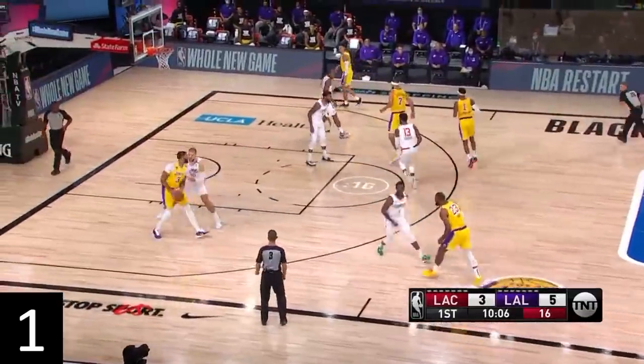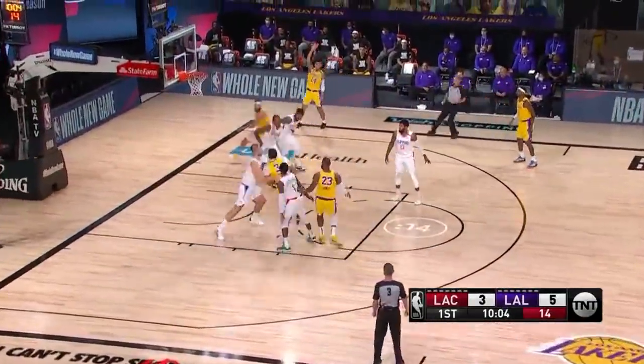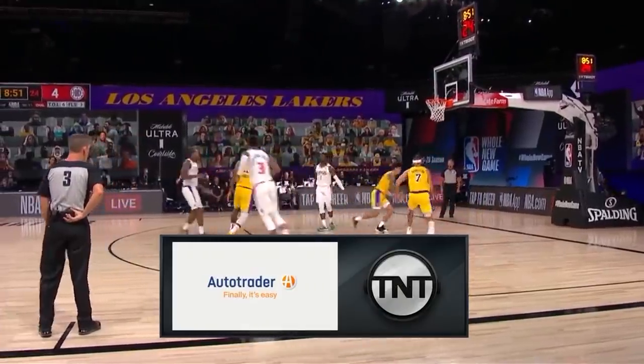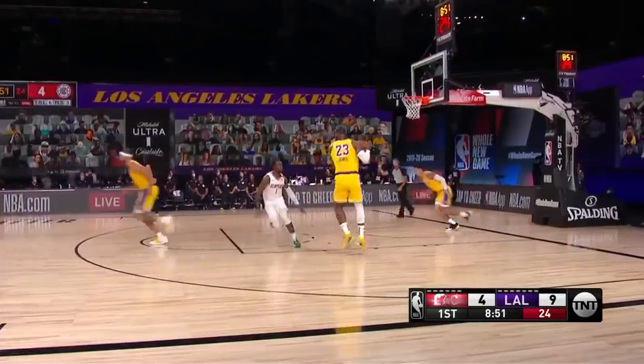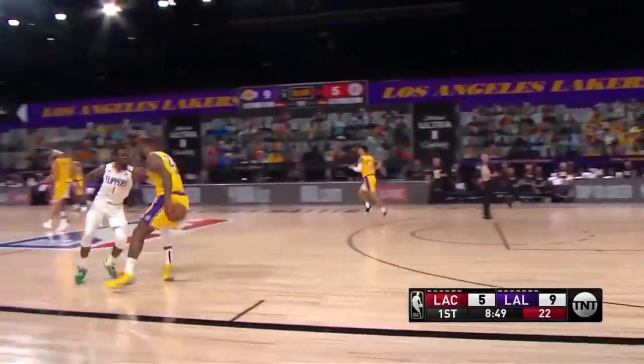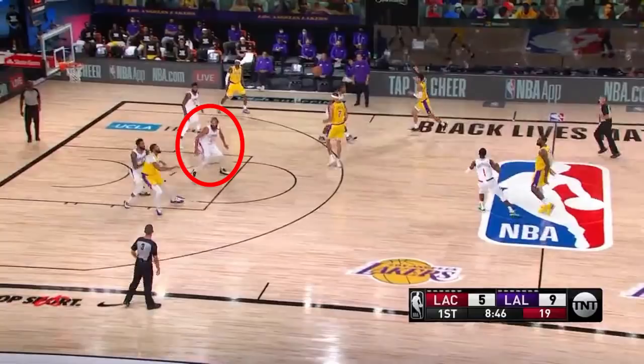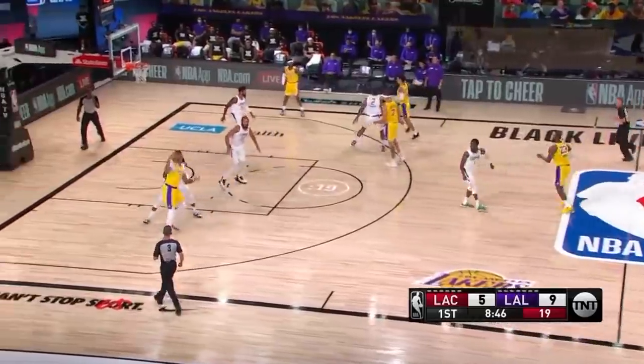So on the first play after the free throw, their new strategy worked — Zubats forced the Davis miss. On the second play, they kind of messed up. Jackson does his job and applies pressure to LeBron, but Noah was subbed in for Zubats, so now as the center, Noah should switch onto Davis, but him and Morris didn't communicate that, and Davis can attack Morris in the post.